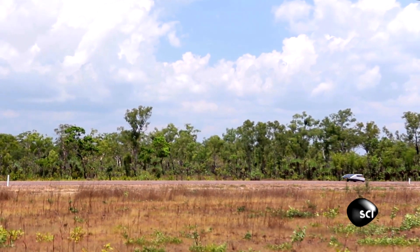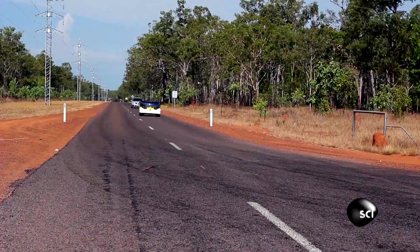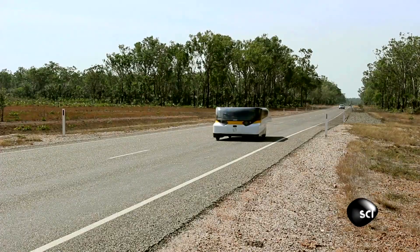I think we're seeing the future here with a family solar car. I could imagine using this. I'd love to take it for a road trip around Australia.